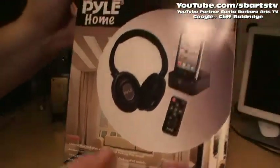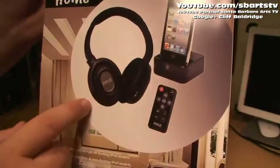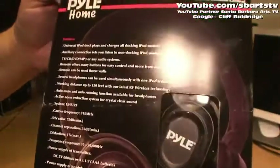We can dock an iPhone 4 right here up to this beautiful dock, and then the dock has wireless headphones and an RF remote control. So let's get right to it — we're going to unbox it.